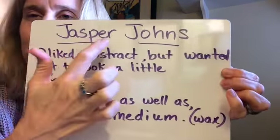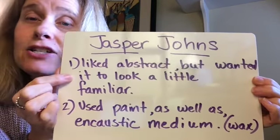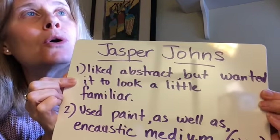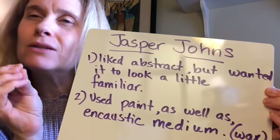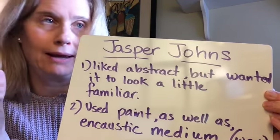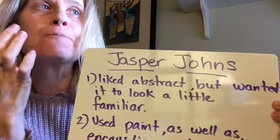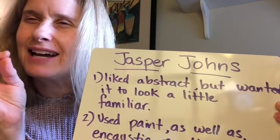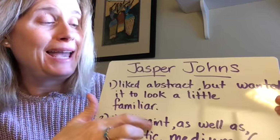Jasper Johns — you can see that name there. Jasper Johns liked to do abstract art, kind of like Kandinsky and Picasso and all those guys, but he wanted it to look a little familiar. He didn't want it to look totally like nothing. He wanted people to look at it and say, 'Oh, I kind of see this,' but not totally. That's kind of what he was going for.